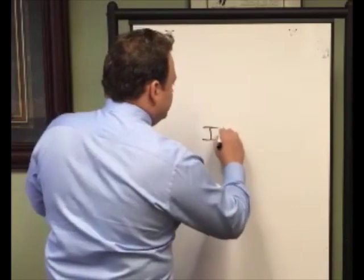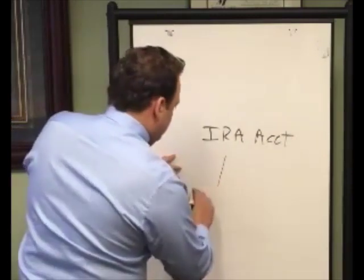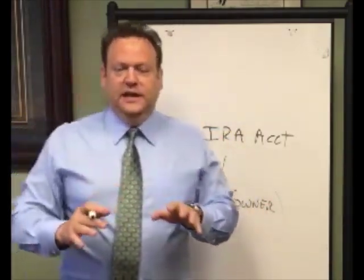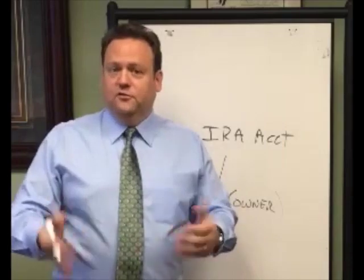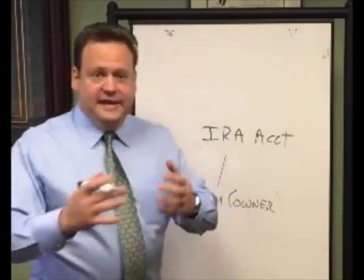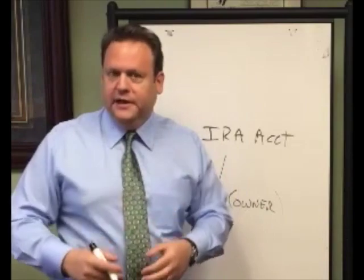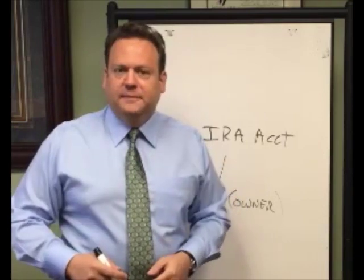Basically what we have here is an IRA account with an IRA custodian. You are the owner of the account, and what you do is you direct the custodian to deal in investments such as real estate. If you wanted to buy a home to fix and flip or fix and rent, you would, as the owner of the account, direct the custodian by writing a letter of direction, fax it or mail it in to the custodian, pay a fee with that, and then the custodian will do what's necessary to acquire that real estate — such as wiring money to the closing agent, title company, or attorney closing the deal — and sign whatever documents are required for closing.